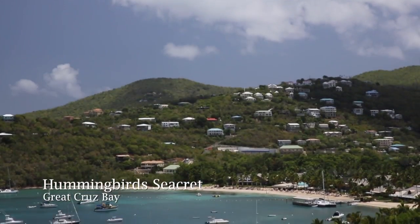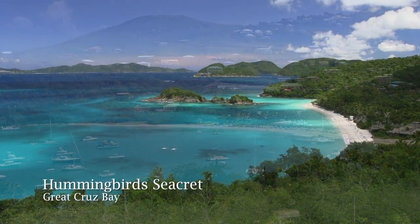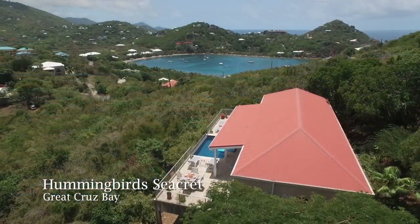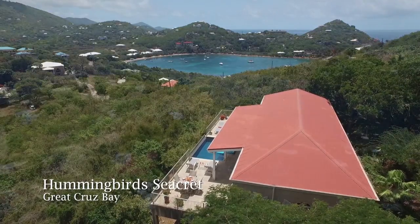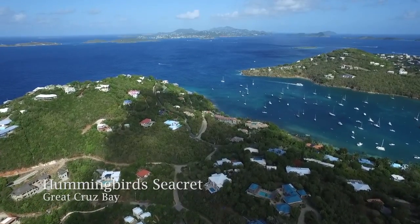The location is ideal — close to restaurants, shopping, and the splendid beaches of the north shore of Virgin Islands National Park. The home is perfect for a small family or two couples to share. Come see Hummingbird's Secret for yourself and see why people wish to keep it a secret.